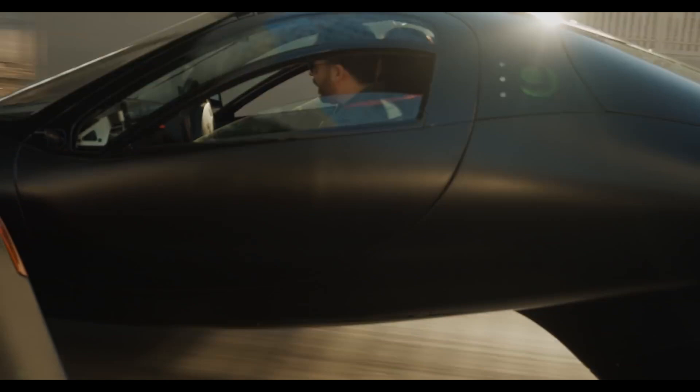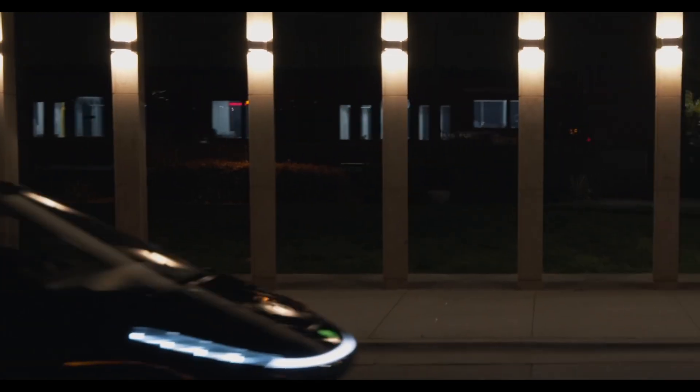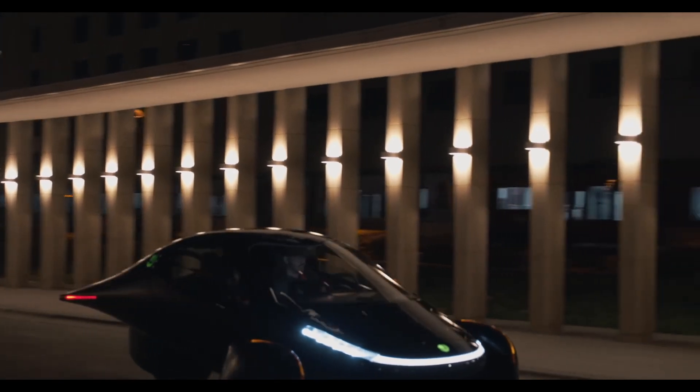What if I told you there's a car that could drive forever without ever needing gas or a charging station? A car so efficient, it makes even Tesla look wasteful. Ladies and gentlemen, welcome to the future: Aptera, the solar-powered spaceship on wheels.